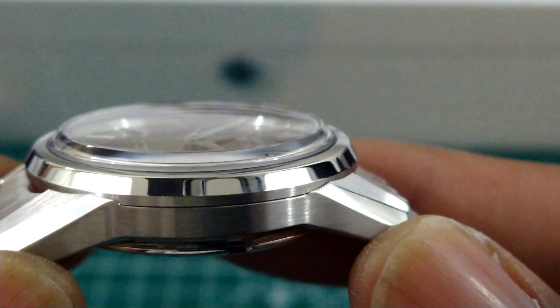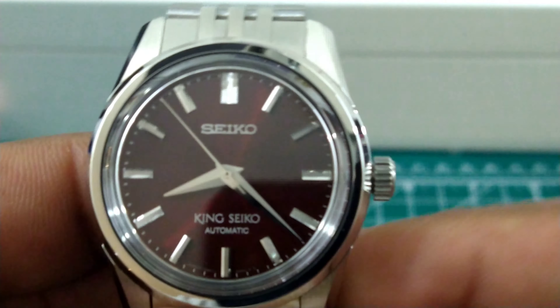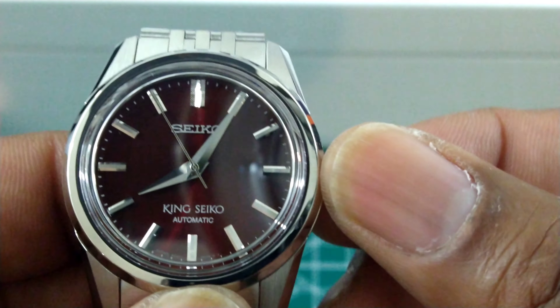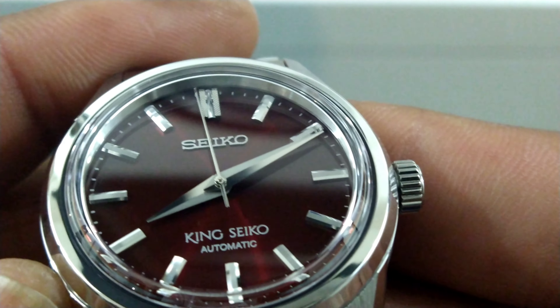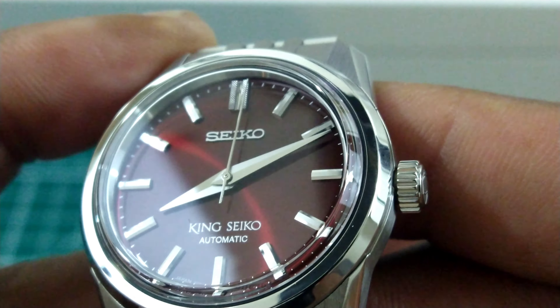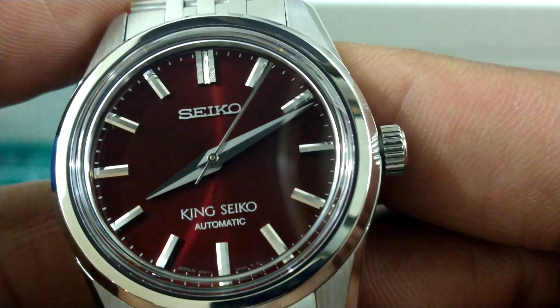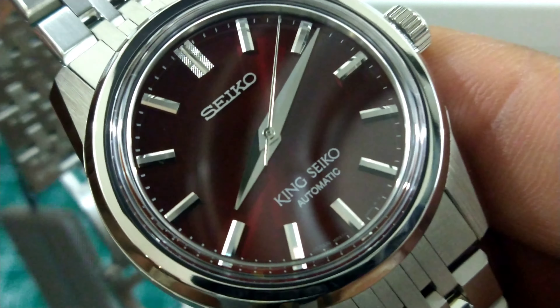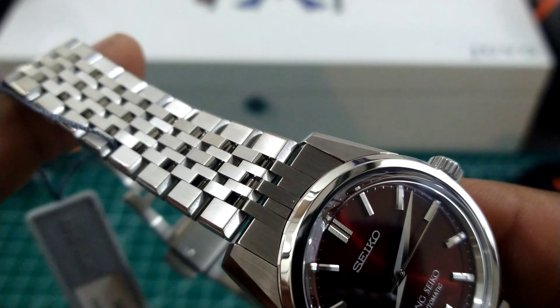This is coming in at a price of $1,700 retail. Beautiful sapphire crystal. The 6R31 dedicated movement for this one — no date model, so it's just a single position to pull, hack, and change the time. All the indices are applied, the Seiko sign is applied beautifully, the Dauphine hands are great looking, and the King Seiko printing is awesome.